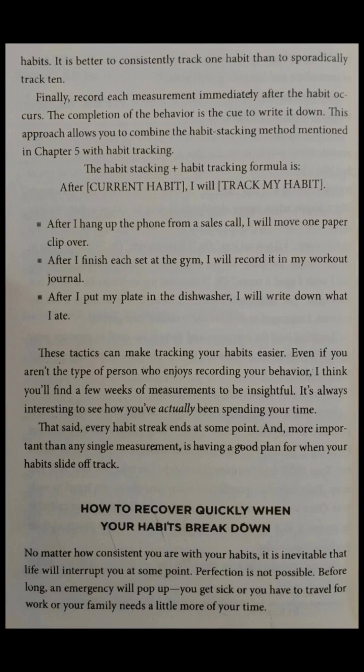Finally, record each measurement immediately after the habit occurs. The completion of the behavior is the cue to write it down. This approach allows you to combine the habit stacking method mentioned in Chapter 5 with habit tracking. The habit stacking and habit tracking formula is: after a current habit, I will track my habit. After I hang up the phone from a sales call, I will move one paperclip over. After I finish each set at the gym, I will record it in my journal. After I put my plate in the dishwasher, I will write down what I ate. These tactics can make tracking your habits easier. Even if you aren't the type of person who enjoys recording your behavior, a few weeks of measurements can be insightful. It's always interesting to see how you've actually been spending your time.